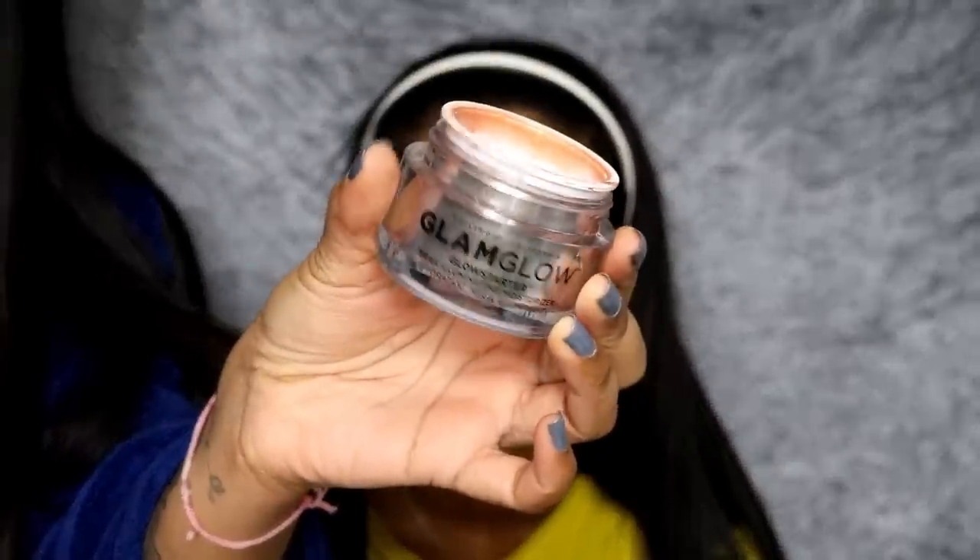Now I'm using the GlamGlow Glow Setter Moisturiser - I always get confused with the name but this one's in Sunglow. You can see I'm almost finished with it. This moisturiser is so, so good. I'm just applying this on her skin because she has more dry skin.